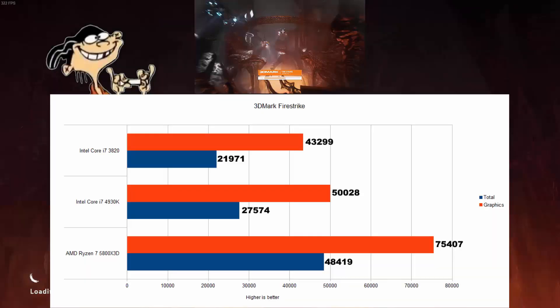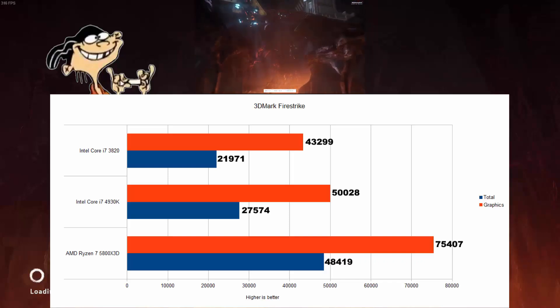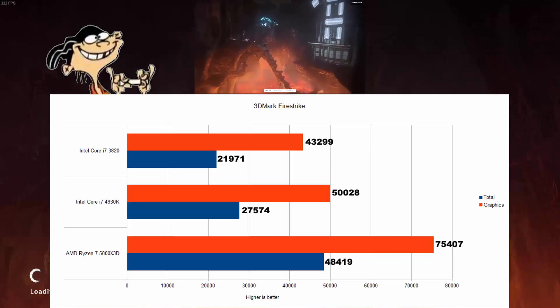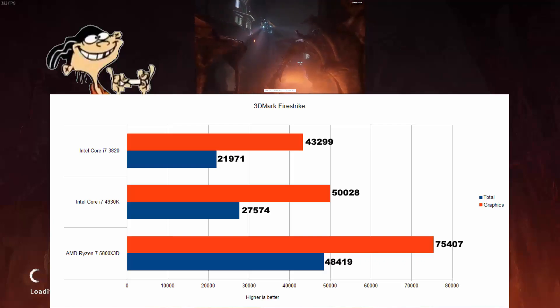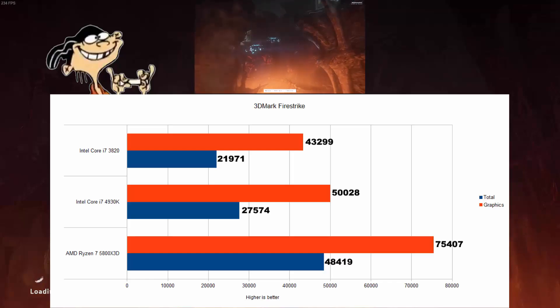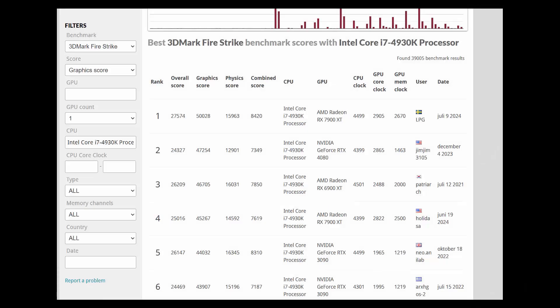3DMark Firestrike, a test that was very much relevant during the X79 platform's days. The 4930K and 3820 just can't make the 7900XT stretch its legs at all. The 5800X3D is a whole 50% faster than the 4930K. I was really curious why — is the CPU bottlenecking the graphics card that hard? I checked 3DMark's website results tab to see if someone else got a higher graphics score, but no, it's just the CPUs.